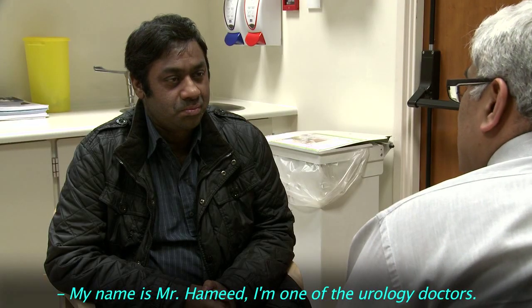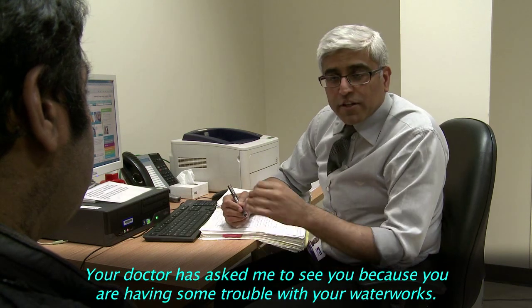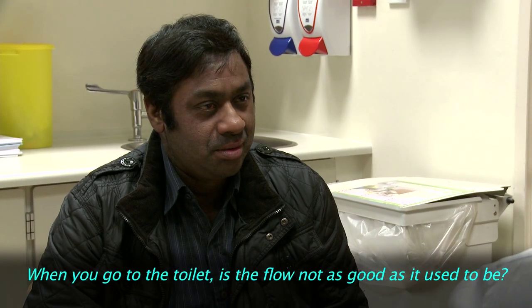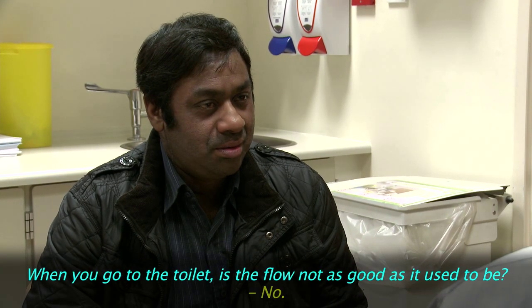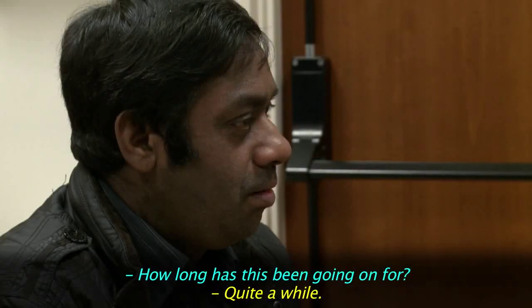My name is Mr. Hamid. I'm one of the urology doctors. Your doctor has asked me to see you because you're having some trouble with your waterworks. When you go to the toilet, is the flow not as good as it used to be? No. How long has this been going on for? Quite a while.